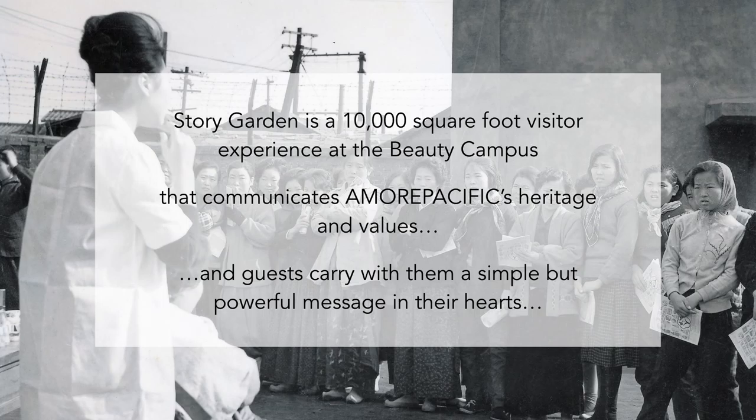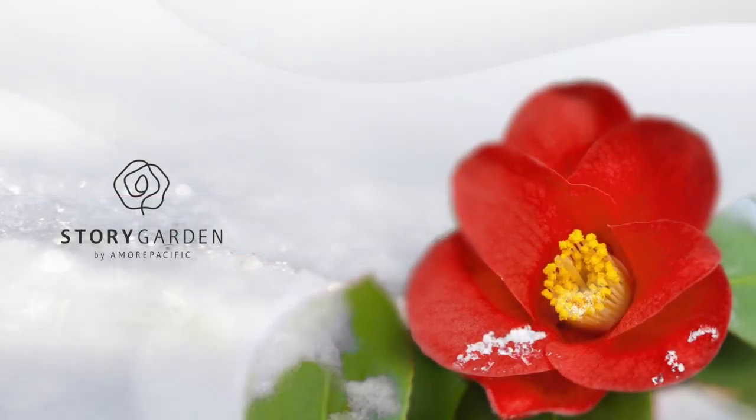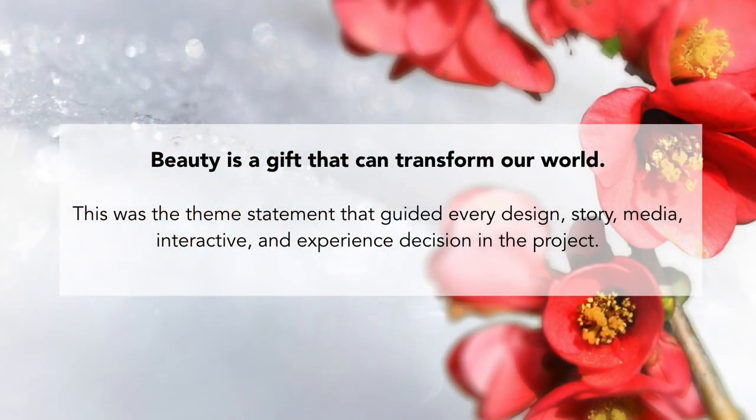Story Garden is a 10,000 square foot visitor experience located on the campus. It tells the story of the heritage of the company and also delivers a very powerful but really simple message in the hearts of every person who comes through. The message we wanted to leave with everybody was a real simple theme: beauty is a gift that can transform the world.